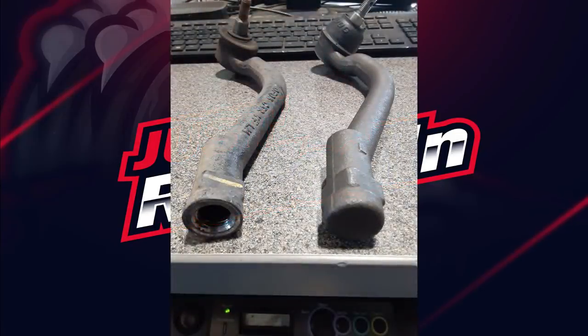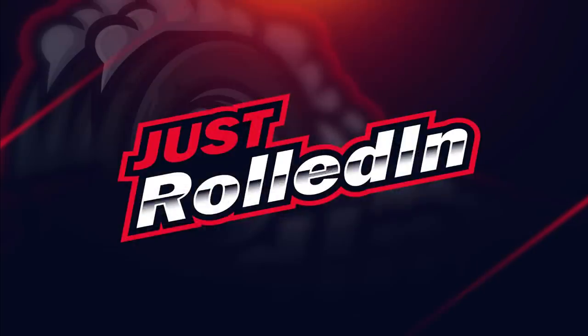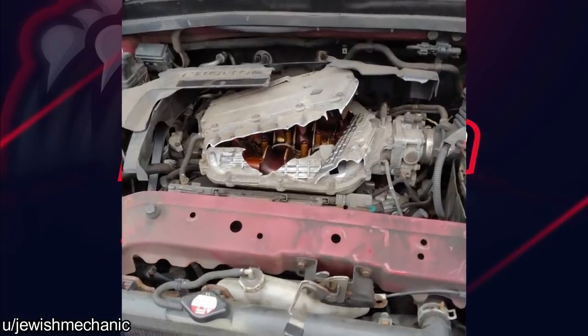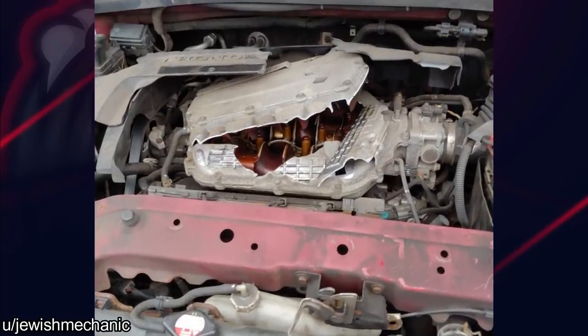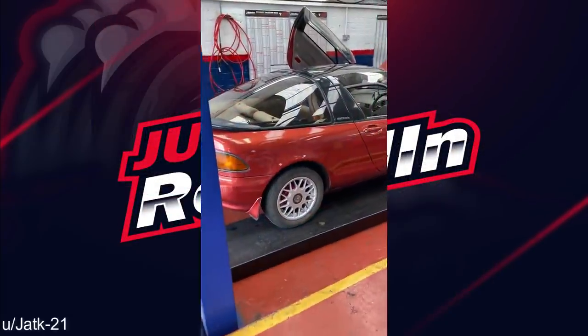Looks like it was built on a Friday at 4 o'clock. Customer states their intake blew on their Honda Odyssey. Must be all that VTEC. Cars used to be so much cooler.